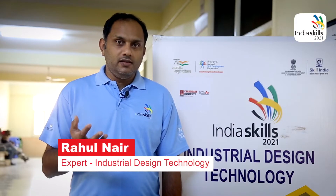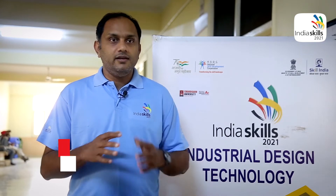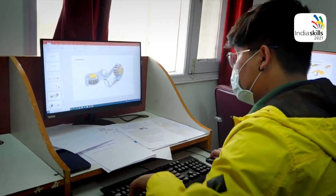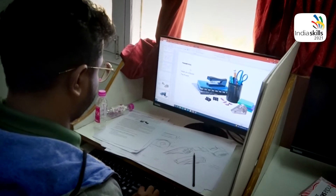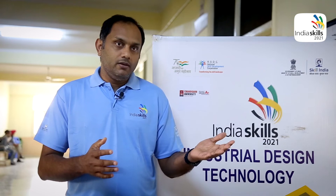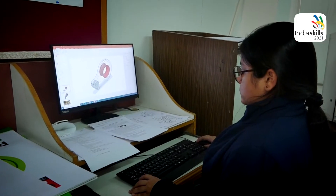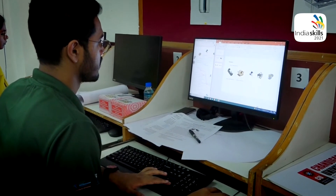Industrial design technology — in layman's language, in India we call it product design — is a discipline where a professional creates tangible products, meaning the physical products we use day in and day out. For example, a mobile case or a charging holder used inside a car. The complete design, starting from the brief to the manufacturable stage, is handled by these designers, and the product they design needs to be viable and affordable to use.